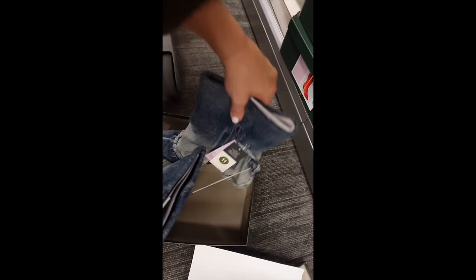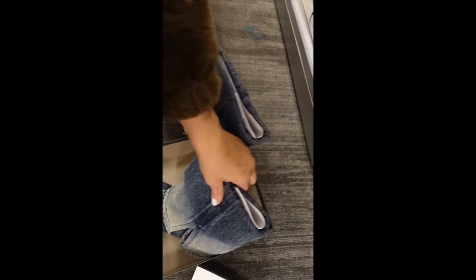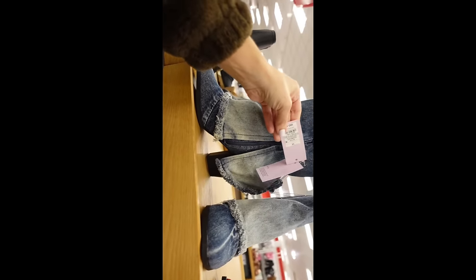How cool are these from Wild Fable — a denim fold-over boot with a pointed toe, zipper on the inside, kind of an acid wash look, and a chunky heel. These are going to be $50.